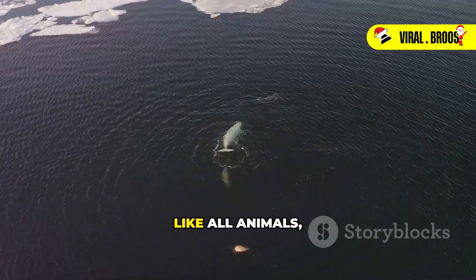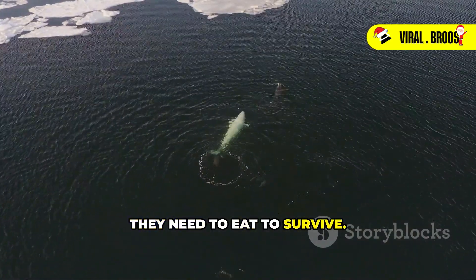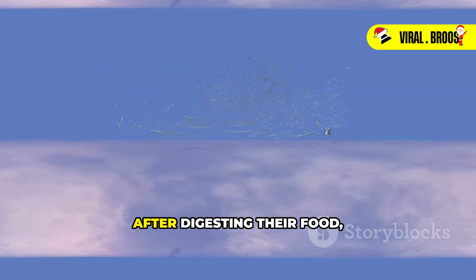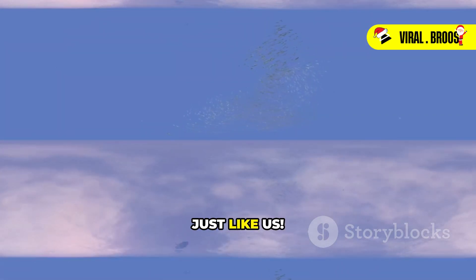Whales are the largest animals on earth. Like all animals, they need to eat to survive. Whales eat massive amounts of krill and other tiny creatures. After digesting their food, whales produce waste just like us.